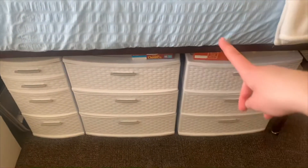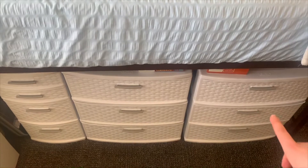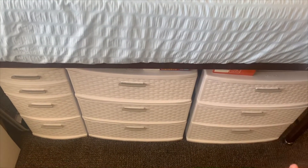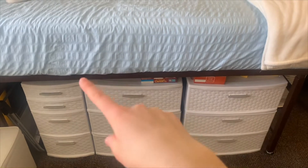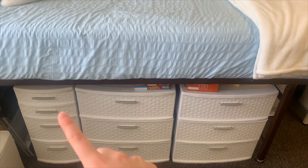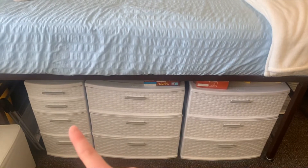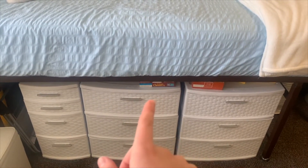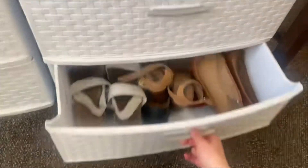Down here you can see my cereal peeking out. I have three separate little storage bin drawers from Target because I wanted a lot of storage under my bed — it's really nice to be able to put stuff under there. I have beanies and gloves in one, lotion in another — I'm from California so Utah is really dry for me. I also have skincare, hair stuff, delicates, socks, some food, and a few of my shoes since they don't all fit in my closet.